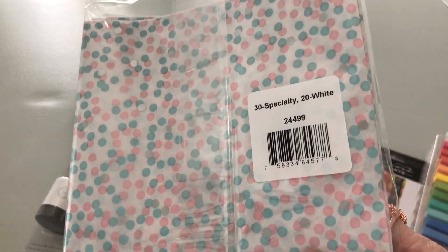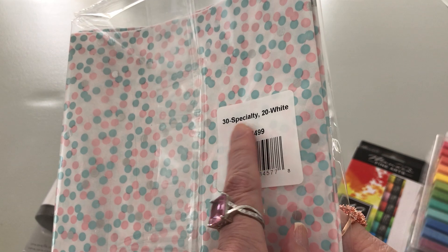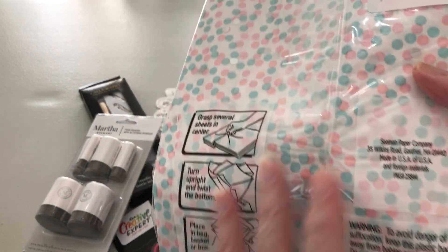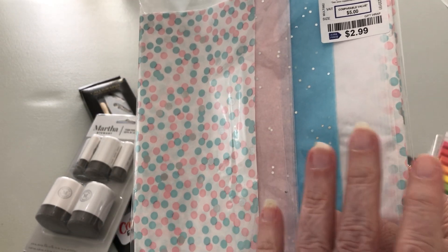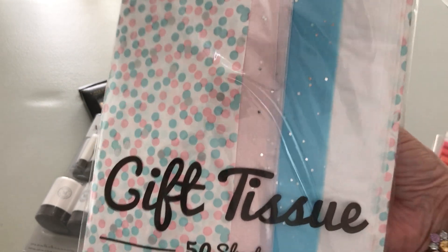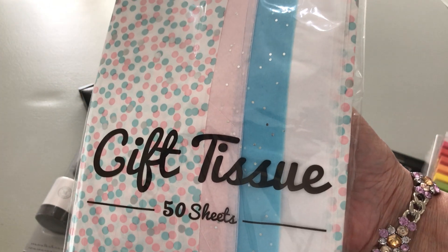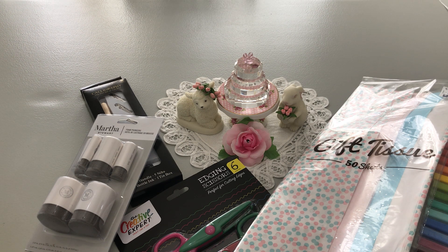You're not going to get 50 sheets of printed specialty paper for $2.99 anywhere else — that's what I paid. On the back it says you get 30 of the specialty sheets, but there will also be 20 white ones. For me that's a good thing because I usually need the white for the bottom and top of the box. Beautiful tissue paper, 50 sheets for $2.99.